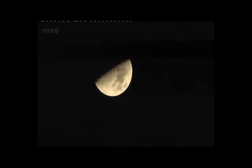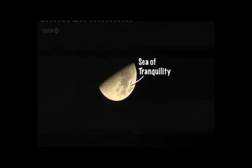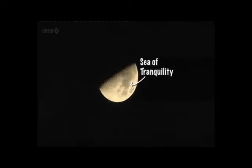Binoculars will make features on the moon's surface begin to stand out. You can find craters along the line of shadow between light and dark, and see the Sea of Tranquility, where the first men to land on the moon touched down.